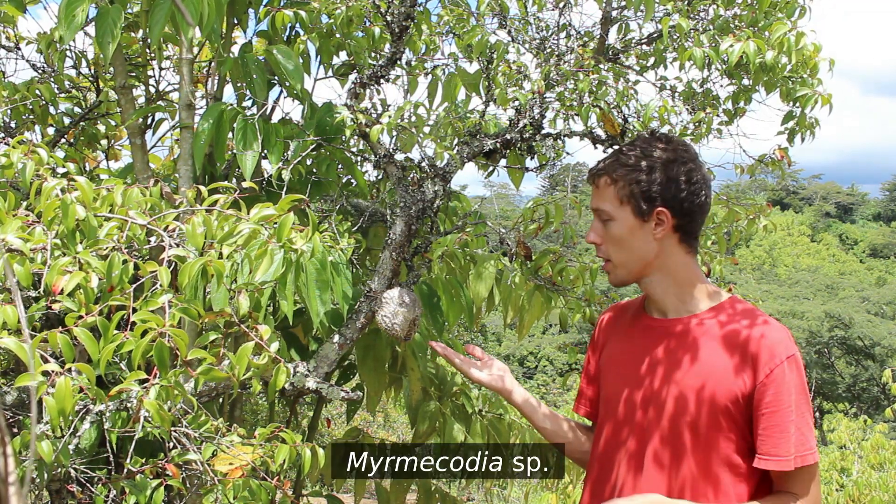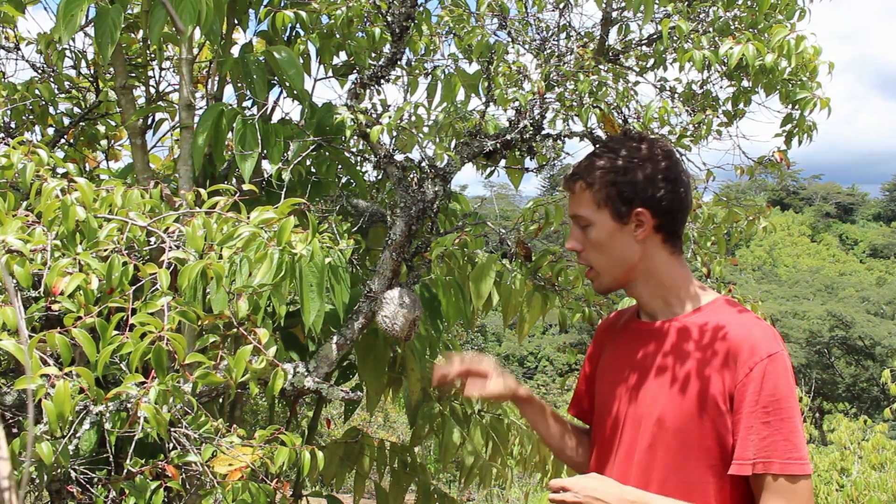Coming from the same root word as myrmecophytes, these are myrmecodia. There are a number of different species, and a few of them are present just right around this area, but all but one of the species are found on the island of New Guinea — and most of them more so up high in the highlands here.